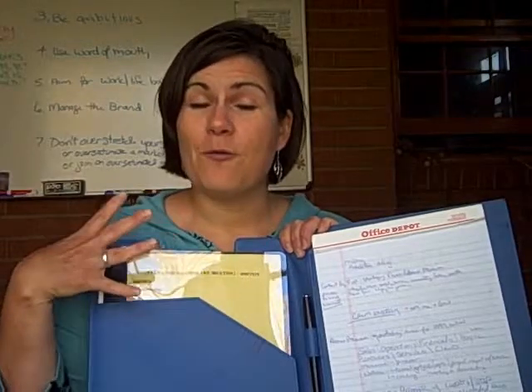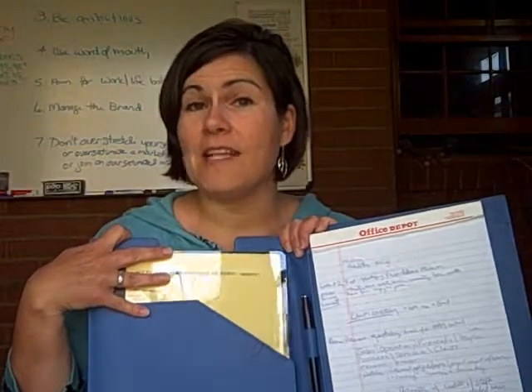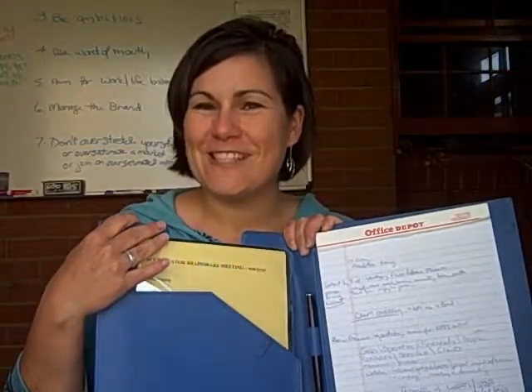Let me know a system that you might use that's a little bit different from this — I would love to hear about it. Angie at mattsonbusiness.com, and that's M-A-T-T-S-O-N business.com. Angie Mattson, Chief Efficiency Officer, Mattson Business Services.